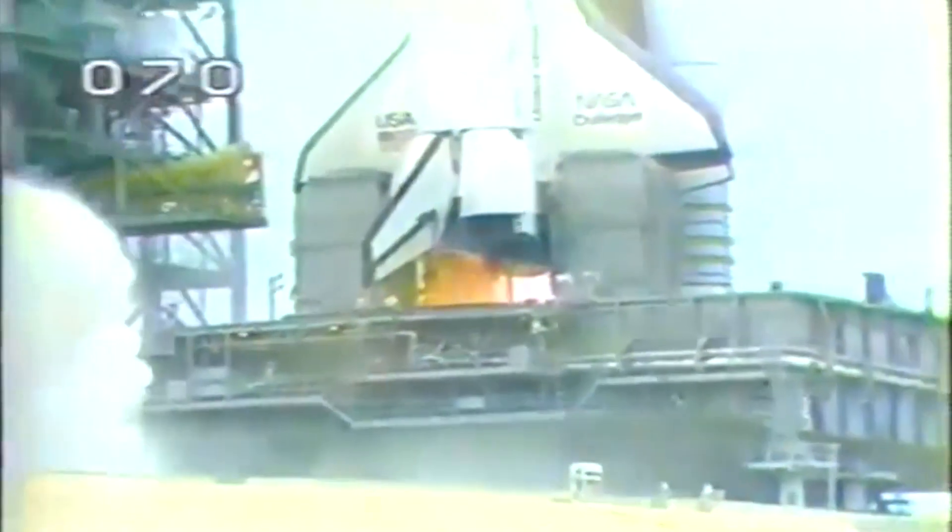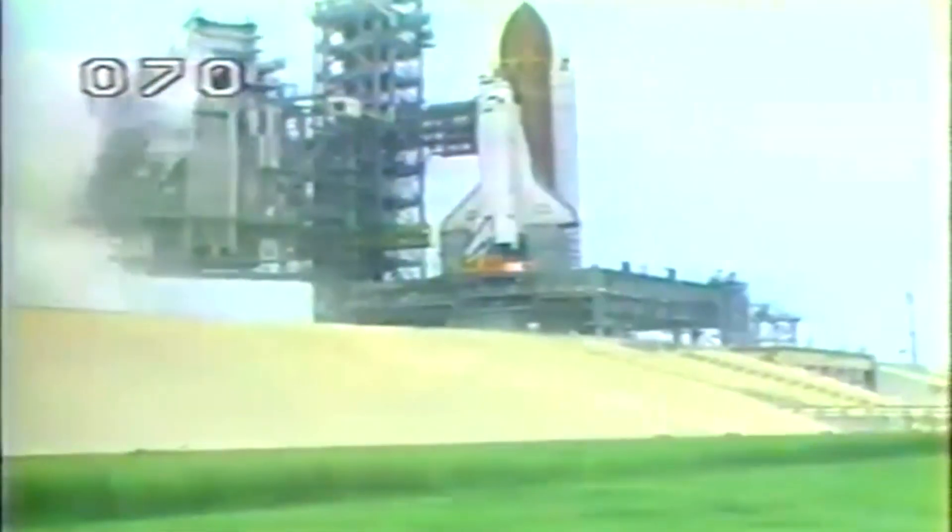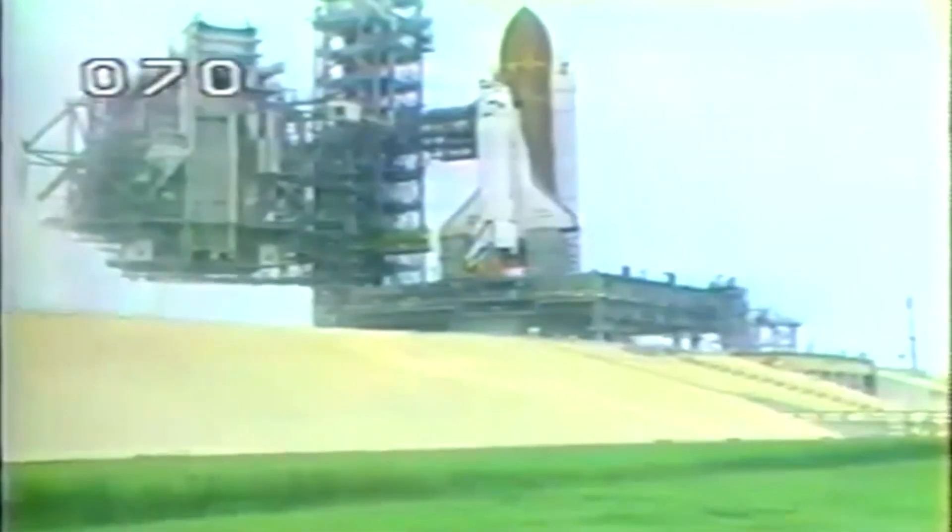We have an RSLS abort. We have an abort. GLS safing is in progress. BFS and pass are showing 101. GLS safing is in progress at this time.